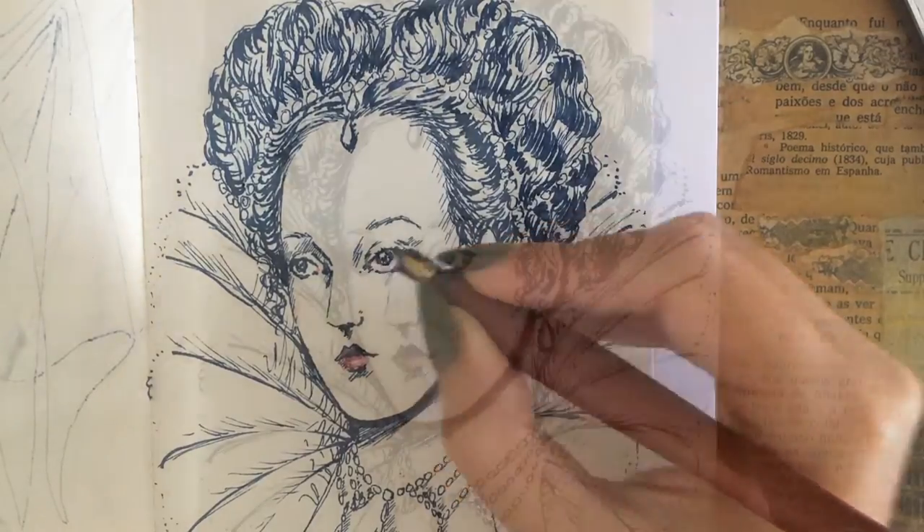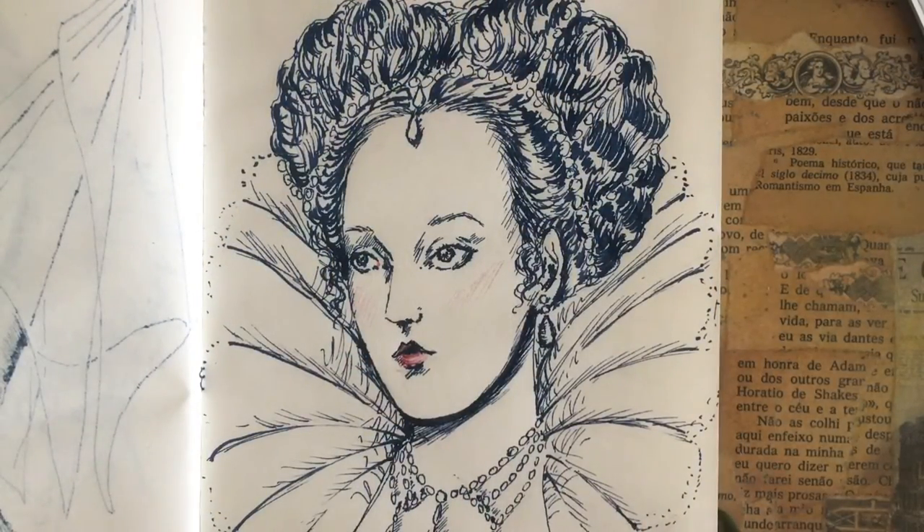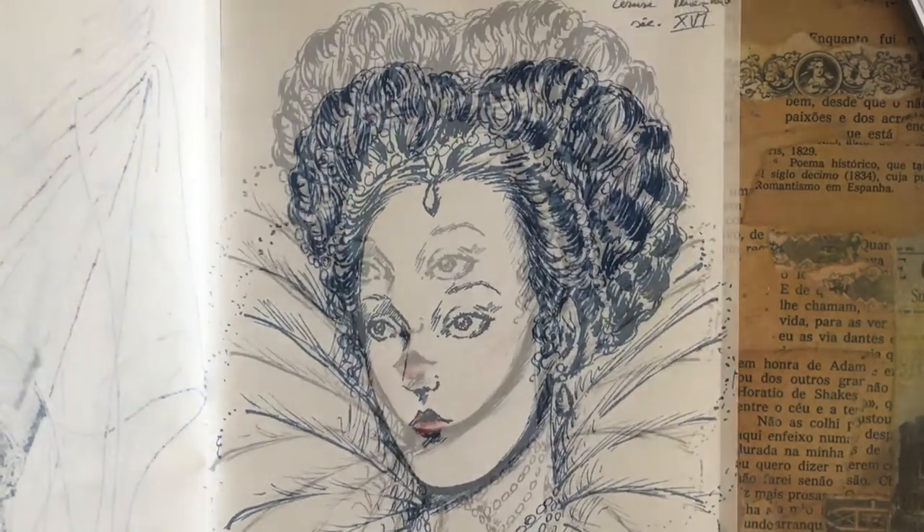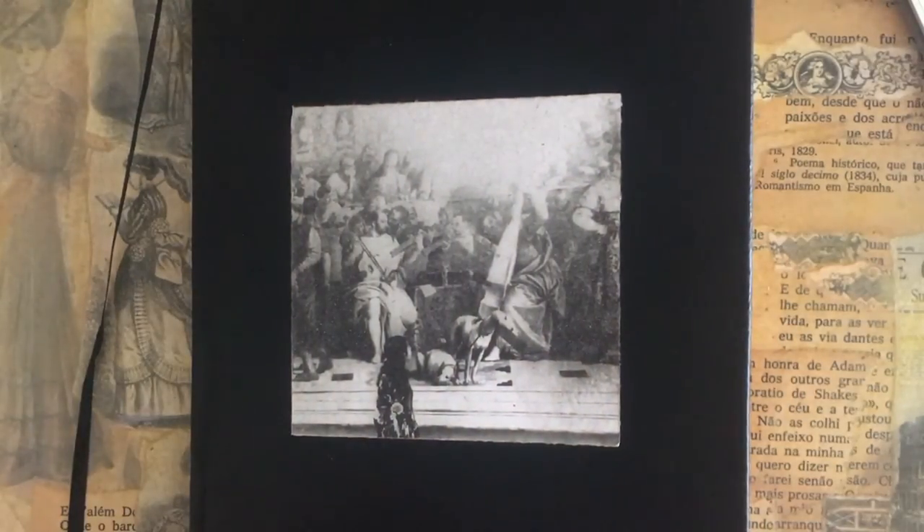So, are there any other historical fashion trends, harmless or not, that you'd like to see in the following videos of this series? Let me know in the comments, and thank you so much for watching!